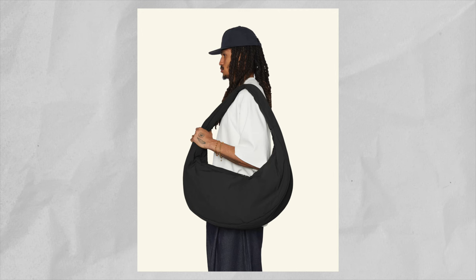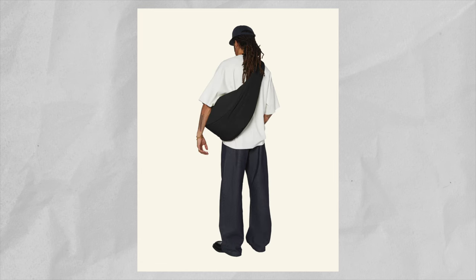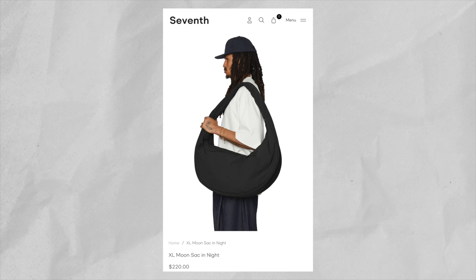The next accessory we're going to be talking about is a bag — the 7th Stores XL Moon Sack in the Night colorway. If you've been watching me for a while, you'd know that a bag is a must-have in everybody's wardrobe. Not only is it extremely functional but it's also very easy to style. The reason why I'm a huge fan of this 7th Stores bag is because of its simplicity. It's a very sleek and stylish bag made of a single nylon material with a seamless strap, perfect for everyday activities and traveling. This bag is currently retailing on their website for $220.